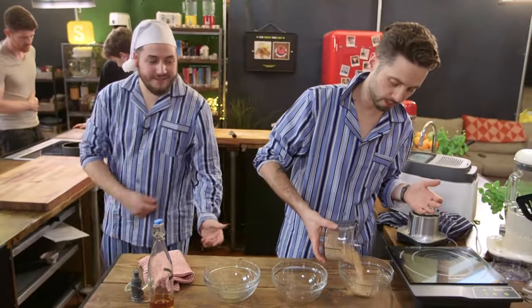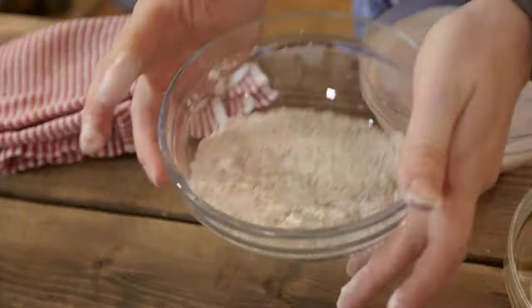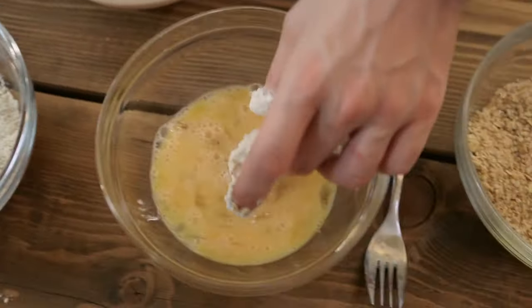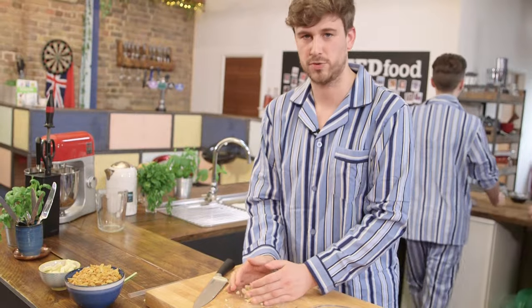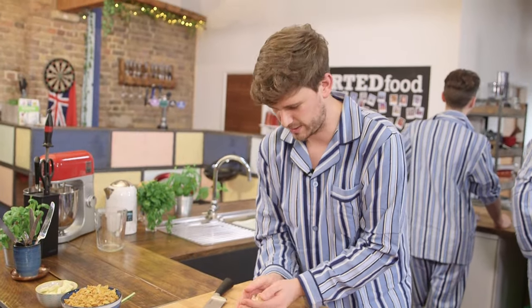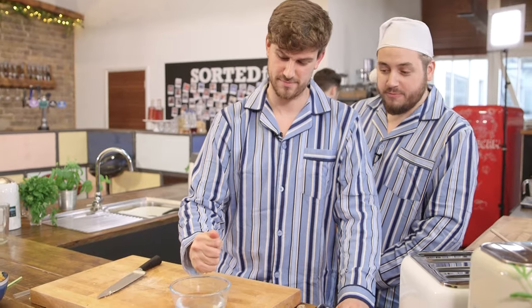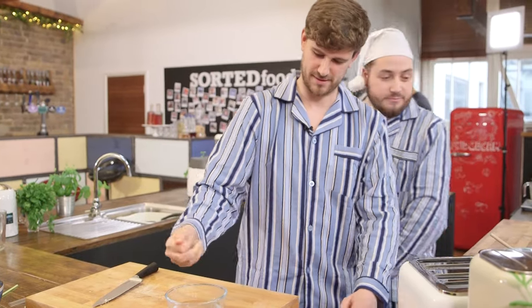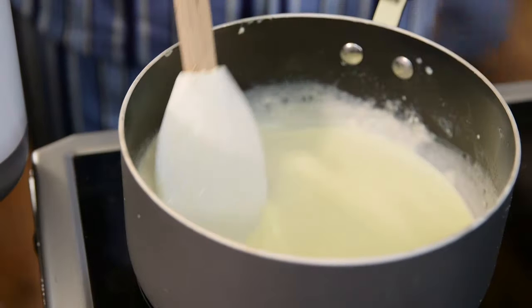I've got one bowl full of my blitzed granola, another bowl full of flour, oregano, and garlic powder, and the middle bowl, egg — perfect breakfast companion. Chopped white chocolate goes into the simmering cream with sugar. The gelatine that was soaking in cold water gets squeezed out and goes into the white chocolate, sugary, creamy mix.